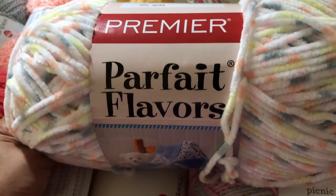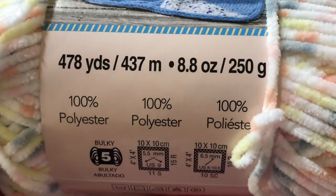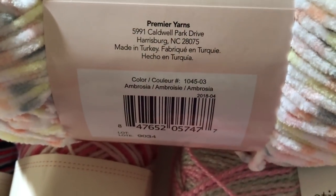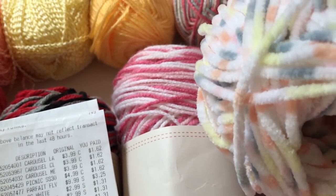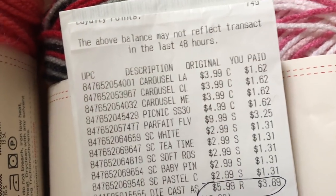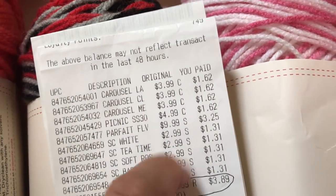Next is this Premier Profet Flavor blanket yarn. It is very, very soft. Bulky weight, yarn number 5, 100% polyester, 8.8 ounce, and you get 478 yards. The colorway is Ambrosia. The original price was $9.99, it was on sale for $5, and after the 20% coupon I paid $3.25. That's a very, very good deal — I should have got another one.